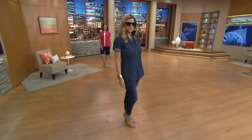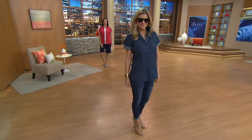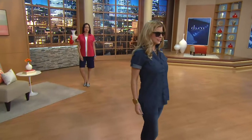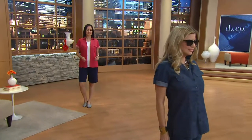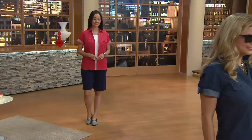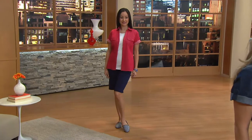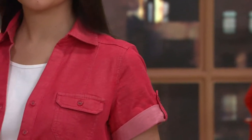When you think camp shirt, what we're talking about is the double pockets on the front, but we're also talking about princess seaming, an amazing fabrication, and that wonderful roll tab on the side. We've done it in a Denim & Company way here at QVC, and we've given you a wonderful neckline in this.